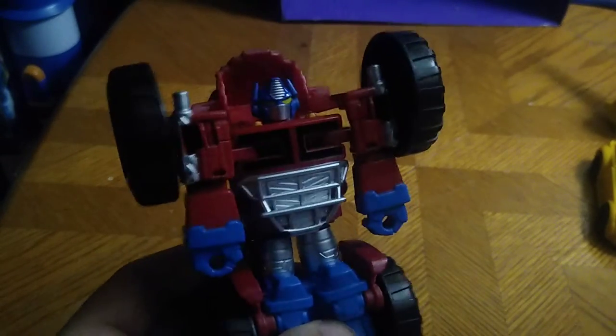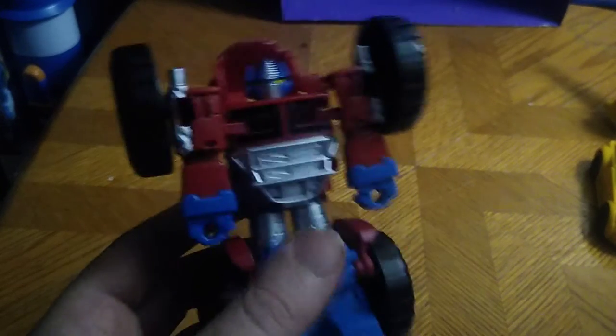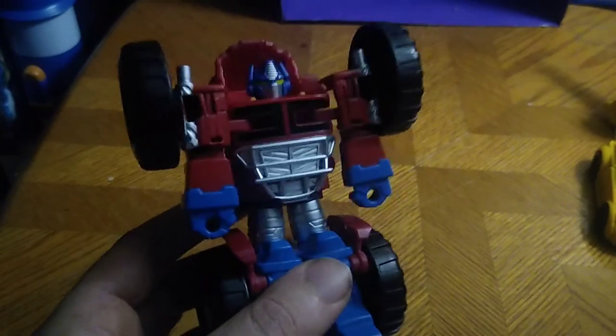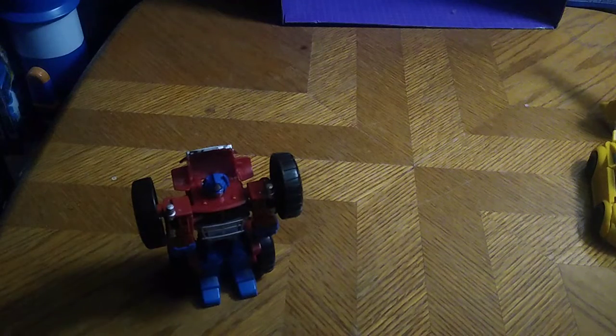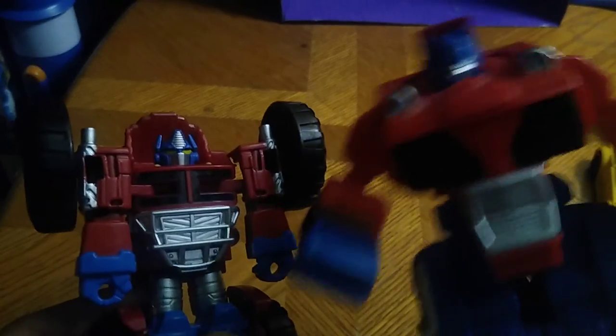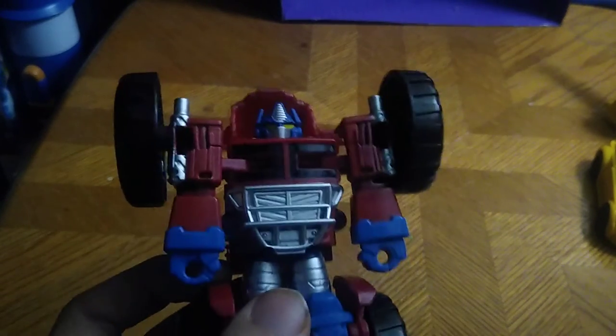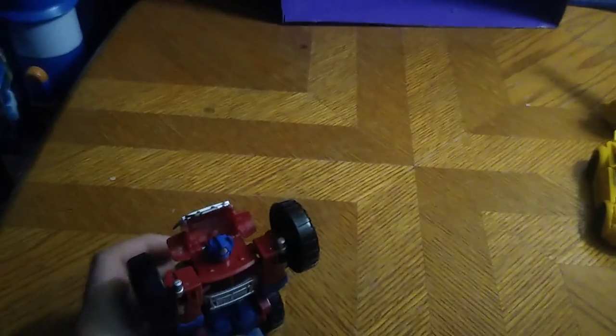I will give Rescue Bots Monster Truck Optimus Prime my thumbs up, because man it's a good looking figure and really well painted, really well sculpted. They did a good job representing one of my favorite bots of my childhood, Optimus Prime. Now we're going to do some robot mode comparisons. Here he is next to my original Prime — he's a bit more beefy than this one. I like this one a lot because he's a bit thinner; that one was a bit beefier. Now for Bumblebee...